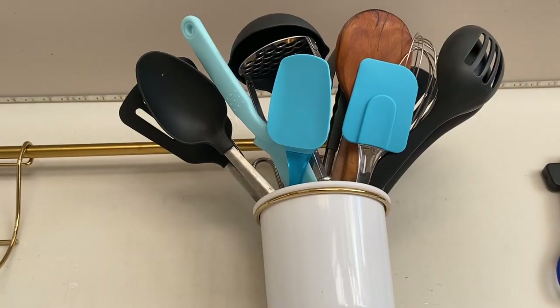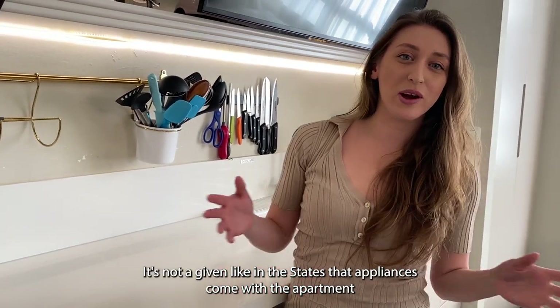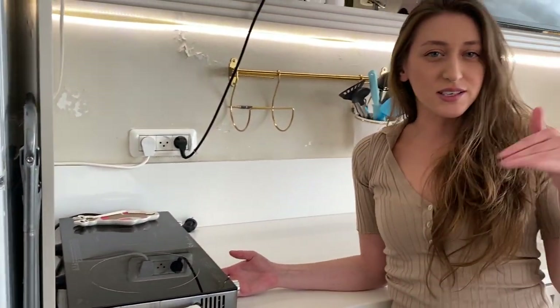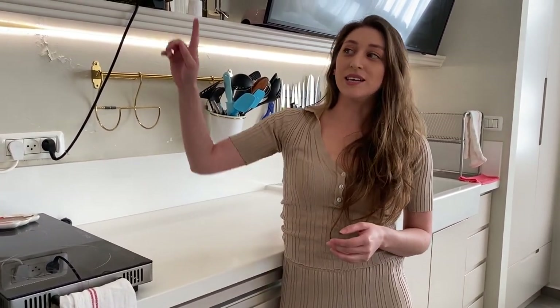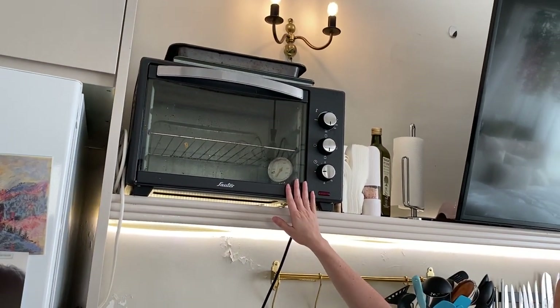Another thing Israeli apartments often don't have is a stovetop — gas or electric — so sometimes you have to go out and buy one of these little portable units. It does make a lot of fan noise, but it works. Similarly, a lot of Israeli apartments don't have an oven, so this little toaster oven serves as my oven. It's on loan from my sister and I'm very happy with it.